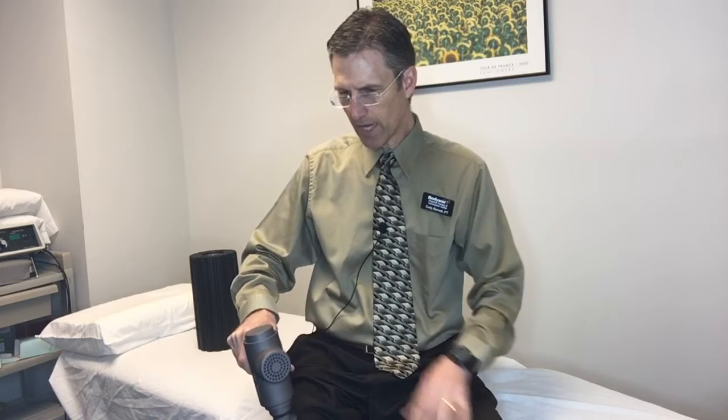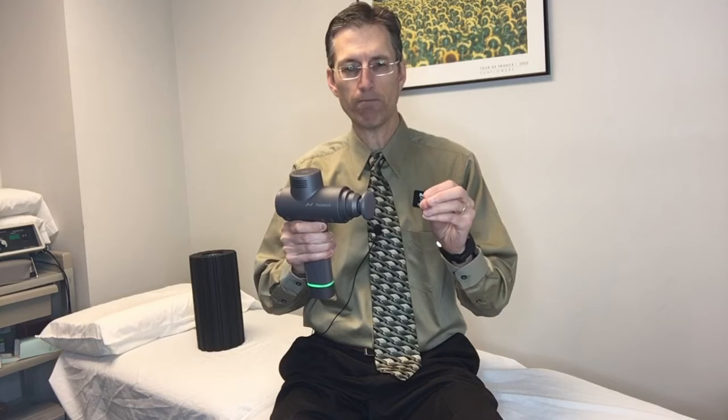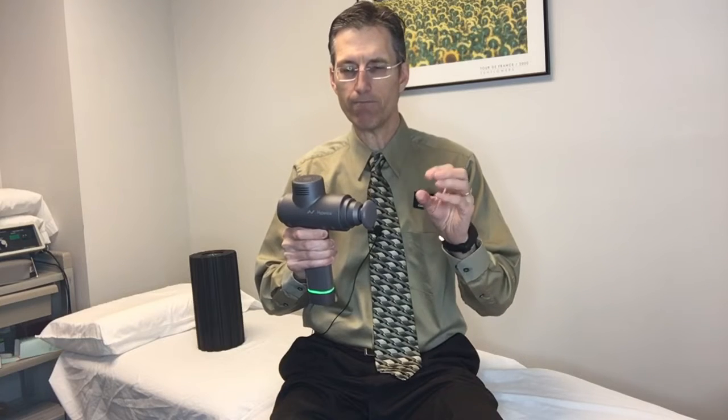It's got three different speeds that you can utilize and it also has different heads that go on here — some that are a little bit more pointed that really get in and key on the spot, some that are a little bit softer, some a little bit more firm to fit your unique situation.